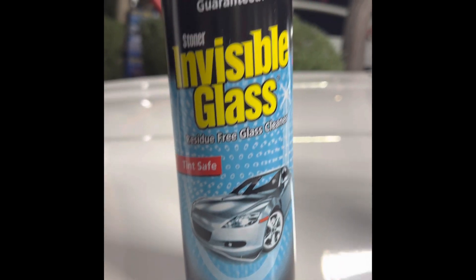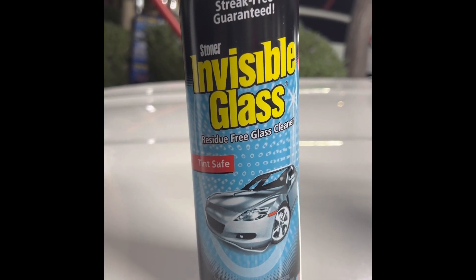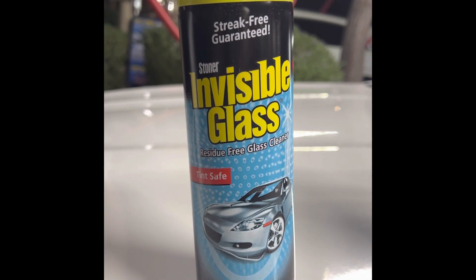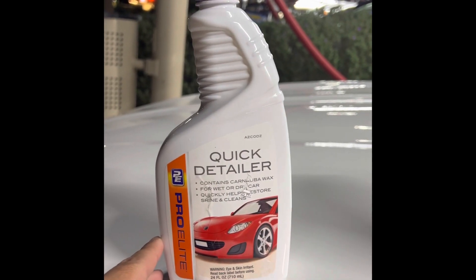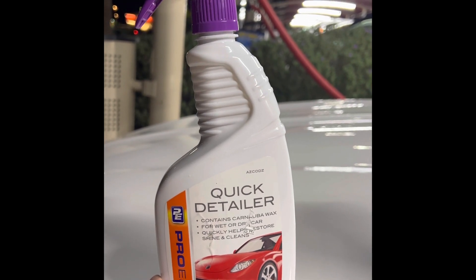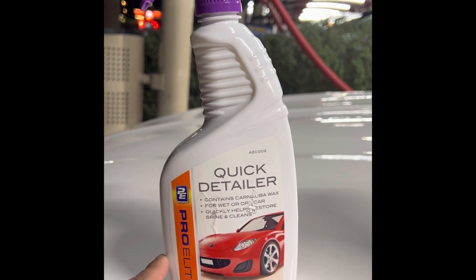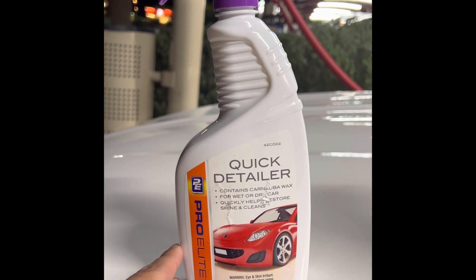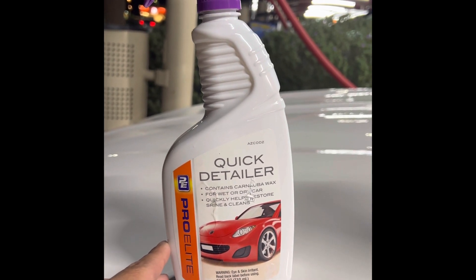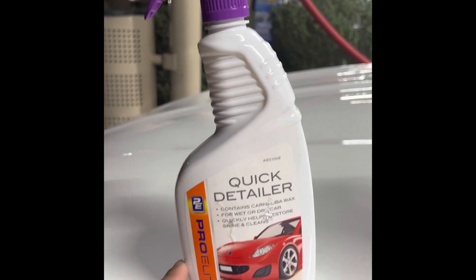For my windows I use Invisible Glass — does a good job, no streaks, and it's safe on tints, which one of my cars currently has. This white convertible I'm washing now doesn't have tints yet, although I'm going to put some on pretty soon. After I run it through the wash and I'm drying it, I spray this stuff from AutoZone — it's just a generic brand, five bucks, does the job. It actually helps get rid of water marks and water stains as I'm drying, and gives it a nice almost hand-wash feel.